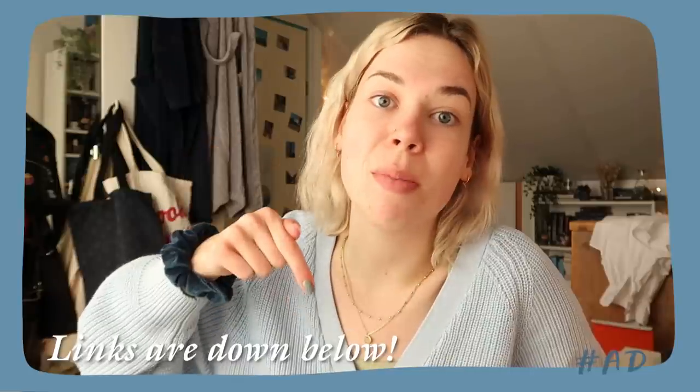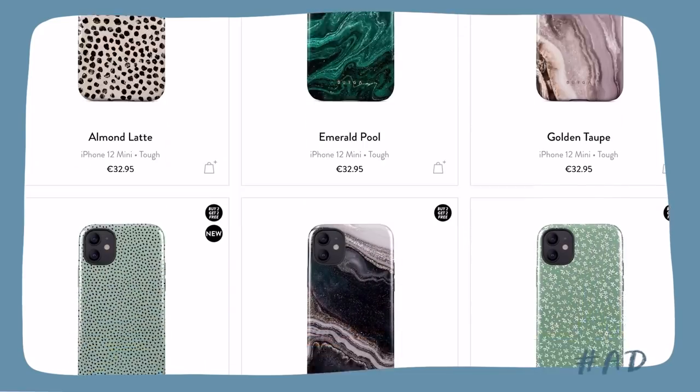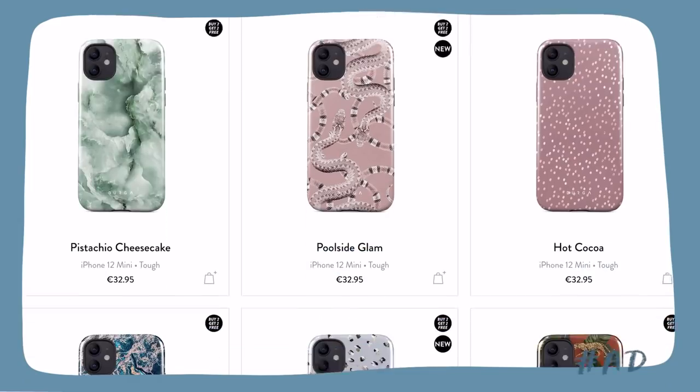If you want to check out Berga's products, a link will be in the description box down below. They have a special offer going on right now: if you buy two of these protective phone cases, you get two for free, which I think is a great deal. They have a ton of designs to choose from, so I definitely think you will find some that you'll like. Berga, thank you so much for sponsoring today's video, because it really supports me and my channel.